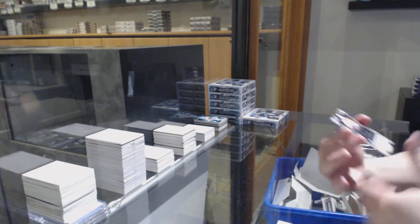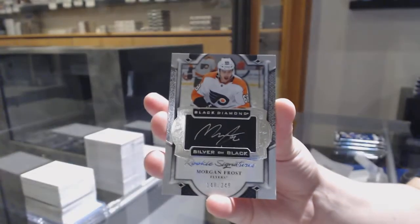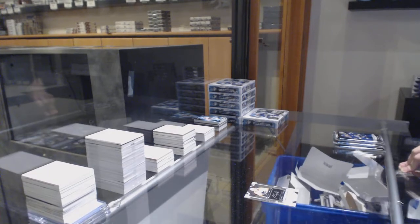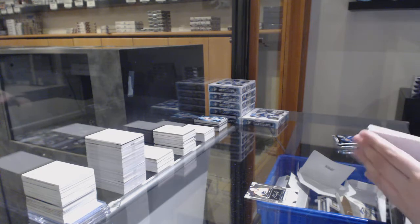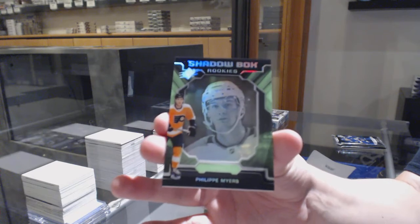We've got a rookie auto numbered to 159 for the Arizona Coyotes. Silver on Black Rookie Signatures, update from Black Diamond for the Philadelphia Flyers — Morgan Frost. We've got a Shadowbox rookie for the Philadelphia Flyers — Philippe Myers.